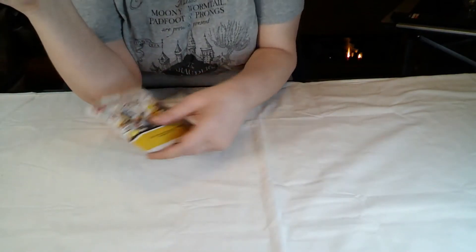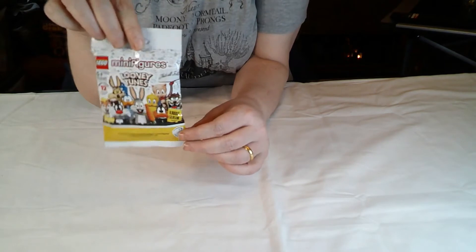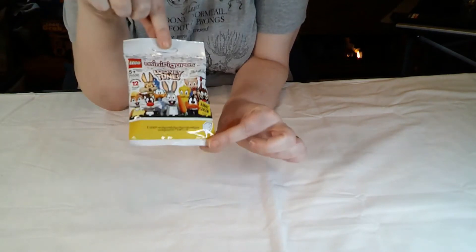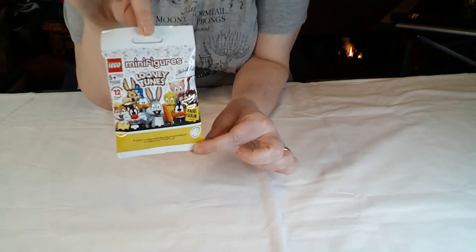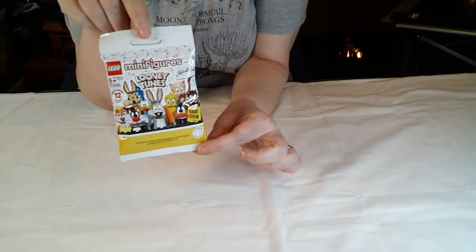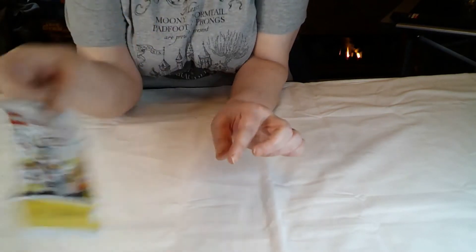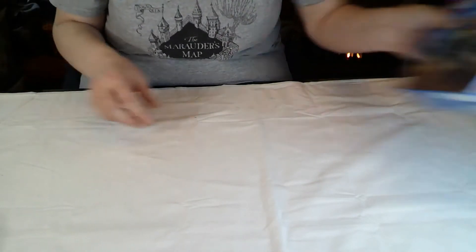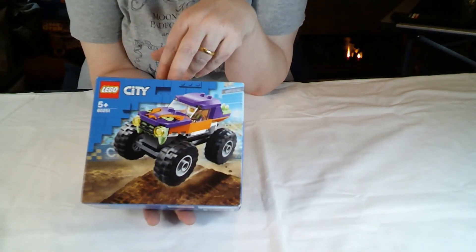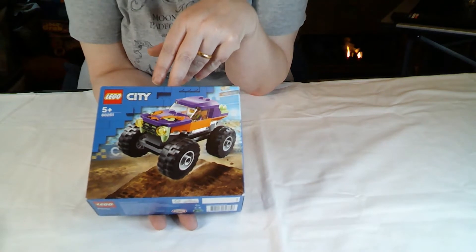Then we went to the dreaded Smiths Toys. It is getting quite hard to find anything we don't have in there, but I randomly picked up 10 Looney Tunes minifigs. Undoubtedly they will all be the same ones we've already got, but I just picked up 10. And in their clearance sale, although I said I wasn't buying any more Lego City, they had this little fella.